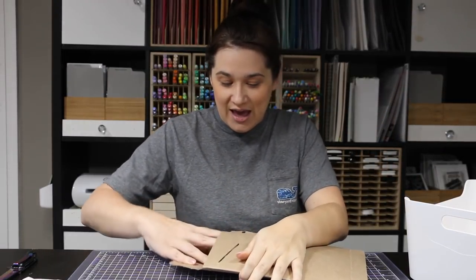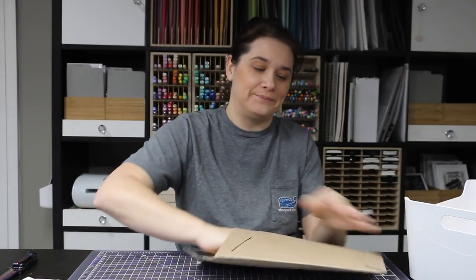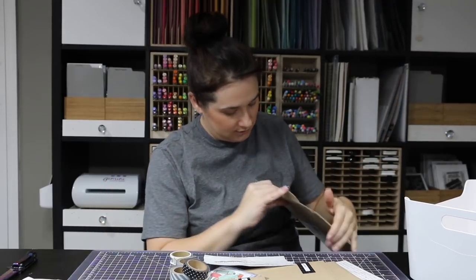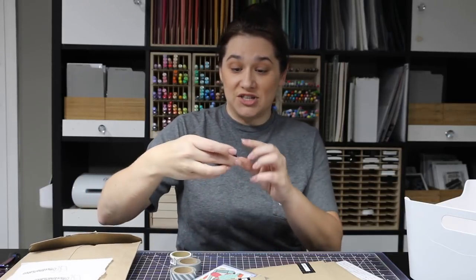One of my favorites of the order — I met Sarah, whose website is called Artist Gather, at Creativation. This is what I ordered from her site. I got washi tape — I love the polka dot washi tape; I use polka dot washi all the time when I send things.